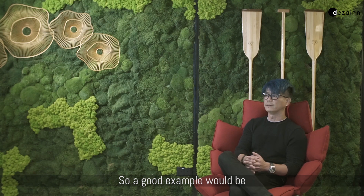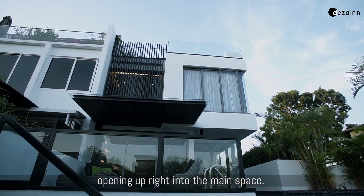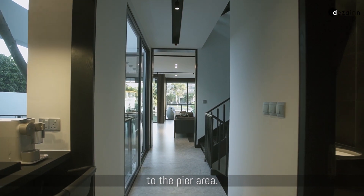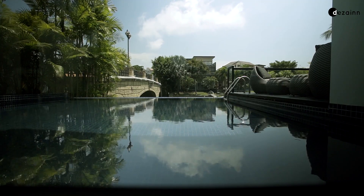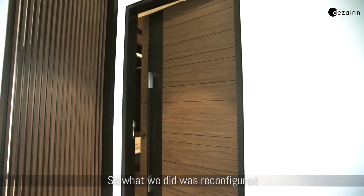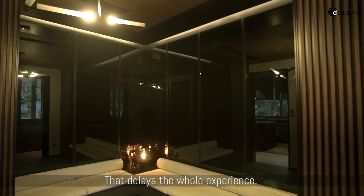A good example would be the entrance. The original house had the main door opening right into the main space, looking straight to the living room, right down to the pool and to the pier area — that sort of dilutes the entire experience. So what we did was reconfigure the entire space and turn the original old kitchen into an entrance foyer, which delays the whole experience.